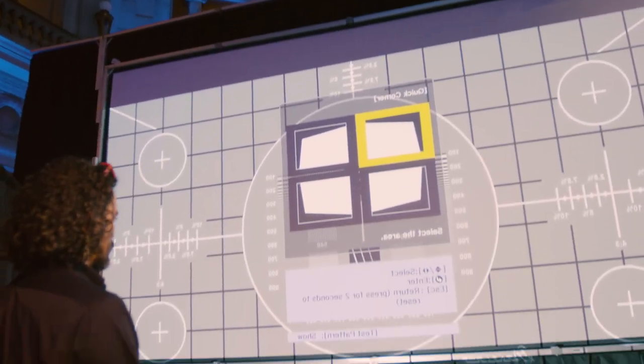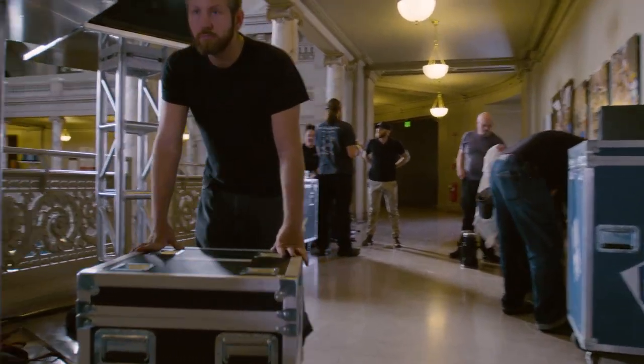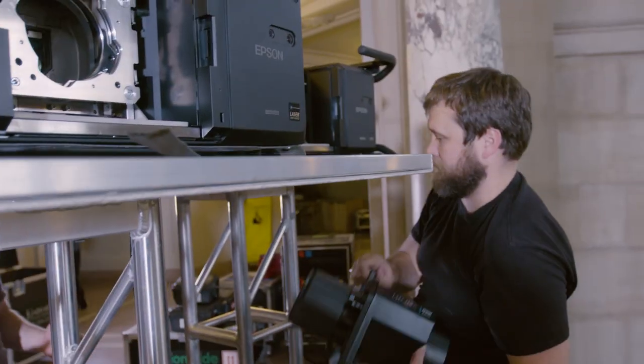There's often a competition between what we see on screen versus what we see on stage, and with Epson technology, what you see is what you get. When we're doing a project, we have to find the right projector and the right lens, and Epson's online tools make the selection of projectors and lenses really simple.